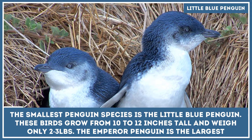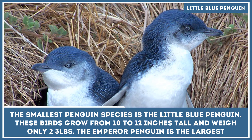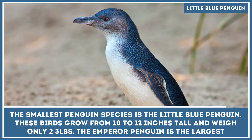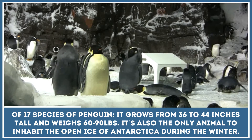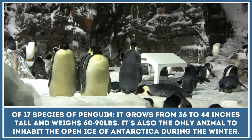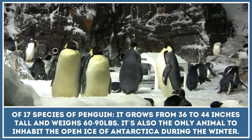The smallest penguin species is the little blue penguin. These birds grow from 10 to 12 inches tall and weigh only 2 to 3 pounds. The emperor penguin is the largest of 17 penguin species, growing from 36 to 44 inches tall and weighing 60 to 90 pounds. It is also the only animal to inhabit the open ice of Antarctica during the winter.